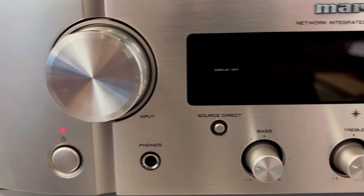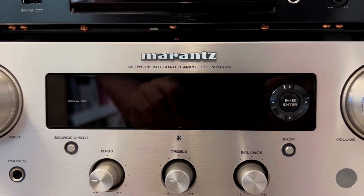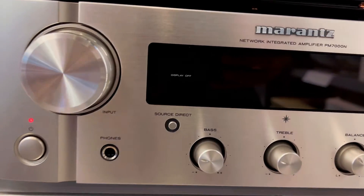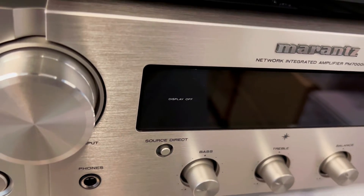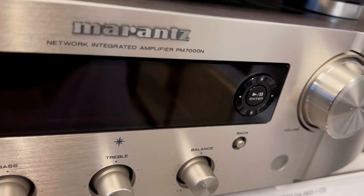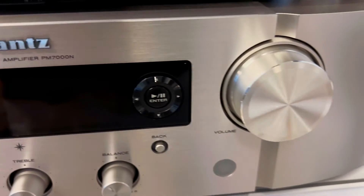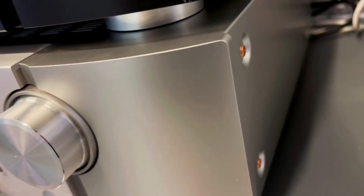First, let's talk about the hustle of interference. We've all been there — you're enjoying your favorite tunes and suddenly the sound quality takes a nosedive. The PM7000N has your back with pure mode. Say goodbye to USB, network, Wi-Fi, or Bluetooth interference. It transforms into an analog powerhouse, blocking out digital noise for a pure, uninterrupted musical experience.